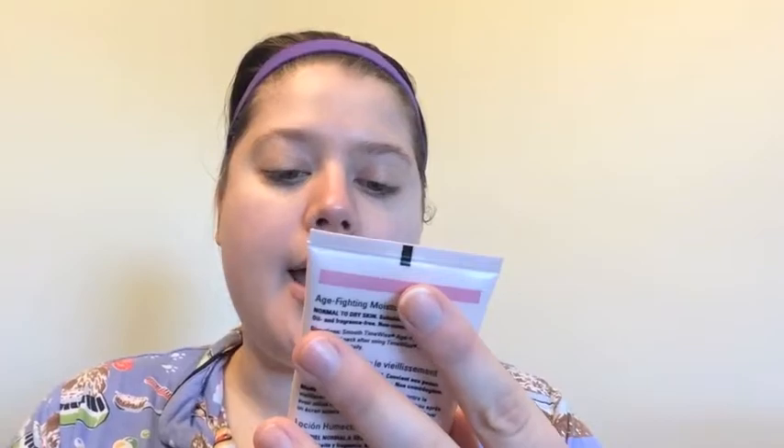The serum I used is the Mary Kay Time Wise Day Solution and this has SPF 35 in it. And then after that I applied my moisturizer, which is the Time Wise Age Fighting Moisturizer — the pink one for dry skin. I love this, you guys. If you are looking for a good skincare line that is easy to use and really works, I definitely recommend the Mary Kay Time Wise Miracle Set.